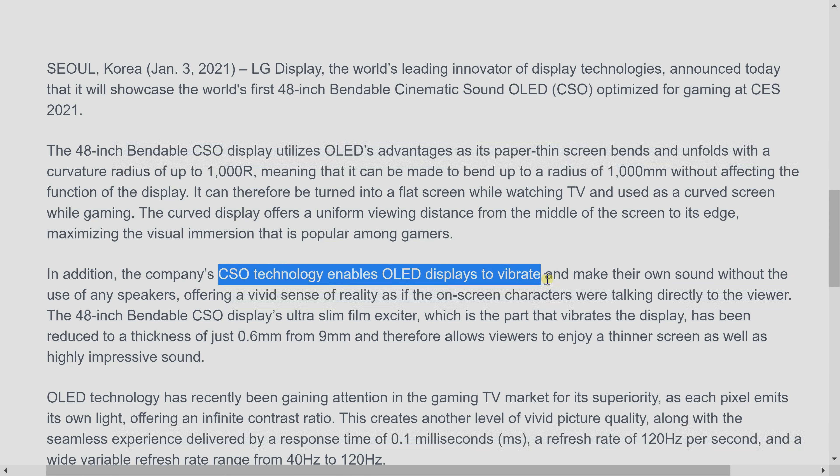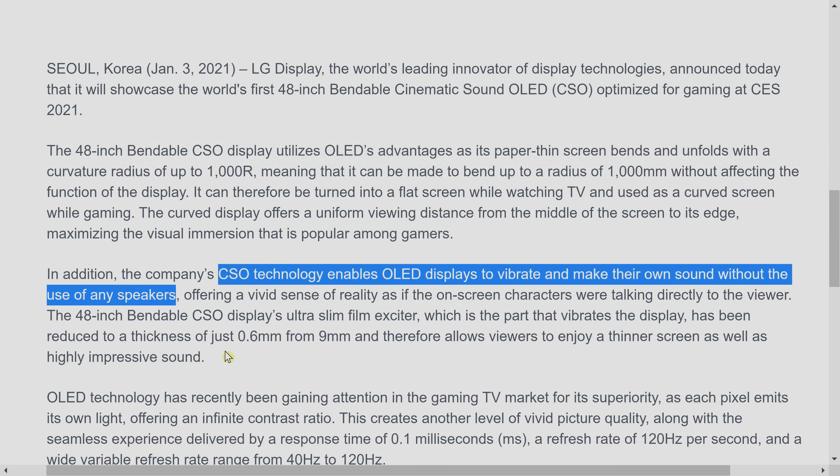They will also be using CSO, or Cinematic Sound OLED technology. In years gone by, this was known as Crystal Sound OLED, but because Crystal has an association with Liquid Crystal Display or LCD technology, they have discarded the word Crystal and are now using Cinematic Sound OLED, or CSO technology, to describe this technology.